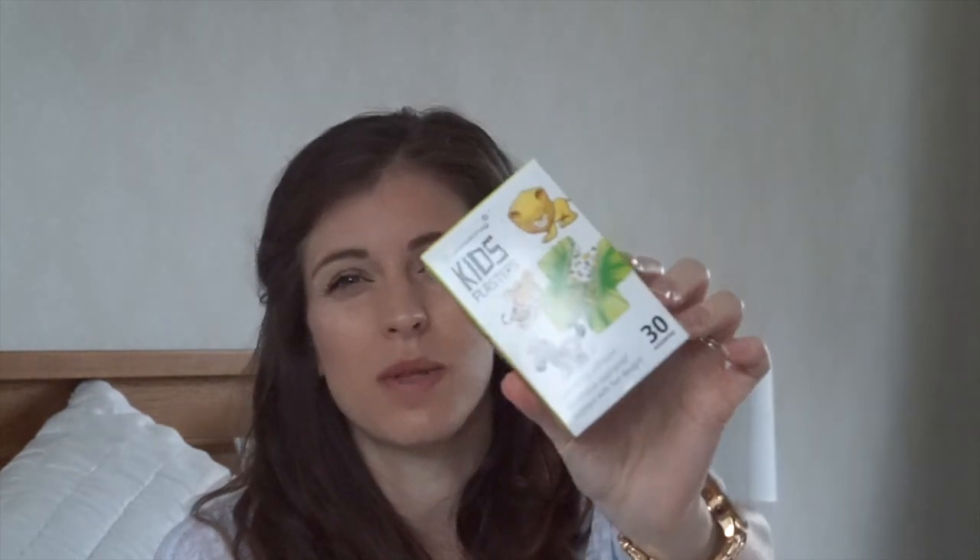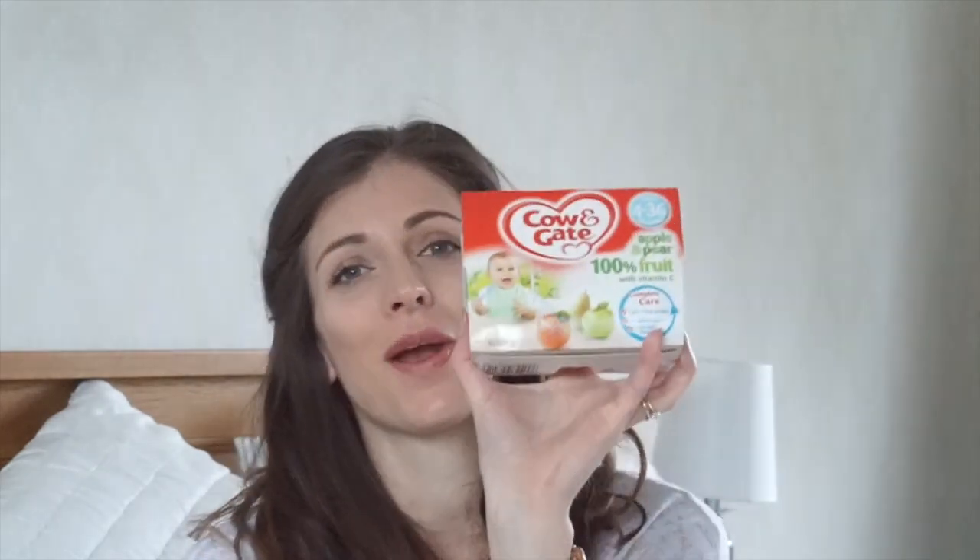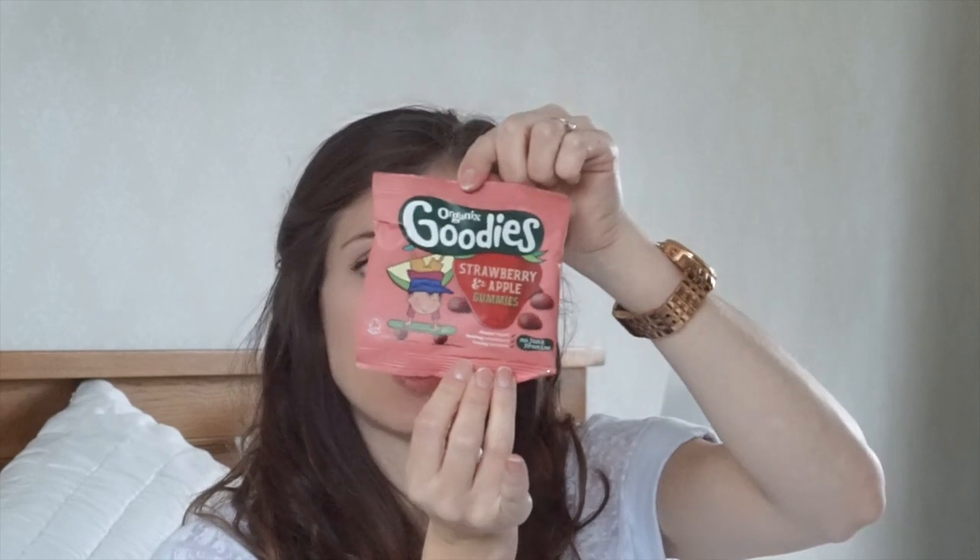I also got the boys some plasters — they're obsessed with animals at the moment, and safari animals are their birthday party theme. So I got some little plasters with safari animals on. Then I let Jasper pick out some bits and he went for the four-to-six-month Cow and Gate fruit pouches. They might not be the most beneficial for him but they're not bad, and they're really good to have on the go. He also chose some he used to have when he was teeny — four to 36 months. And I chose some Ella's Kitchen Greek-style yoghurt pouches and he picked Strawberry and Apple Organics Goodies Gummies. Superdrug do a lot of the baby ranges, which is always good.